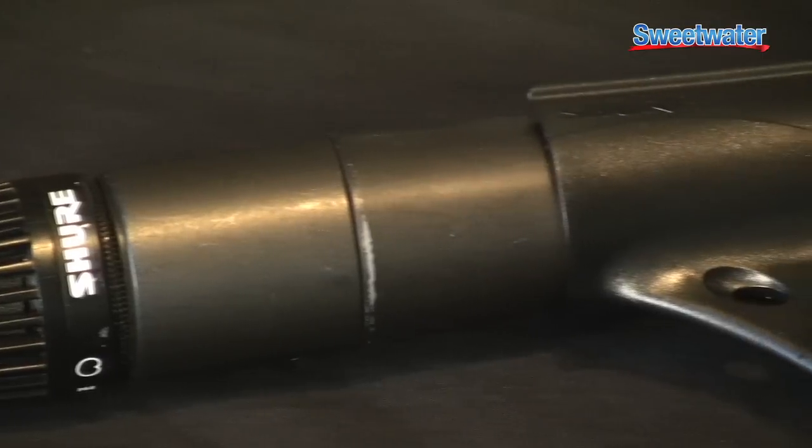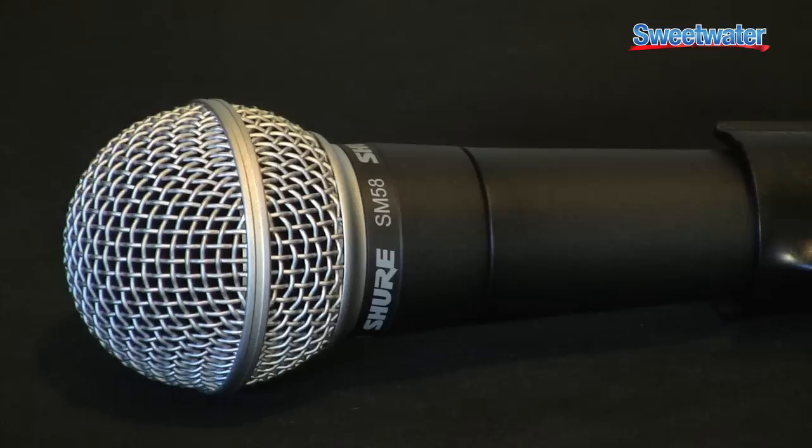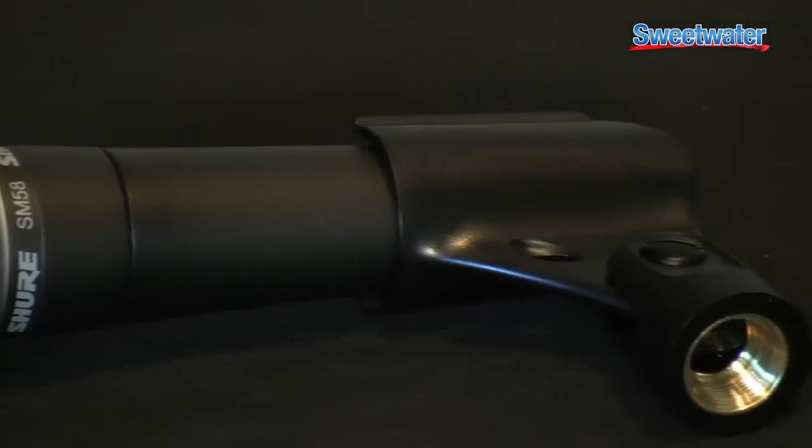This one being very popular for instruments like snare drum, guitar amps, all kinds of instruments, congas, lots of percussion — and you can also use it for vocals. And of course the SM58, which is the world's most popular vocal microphone.